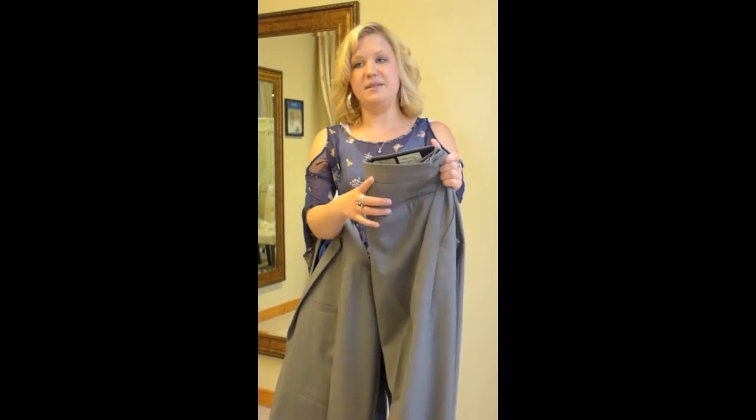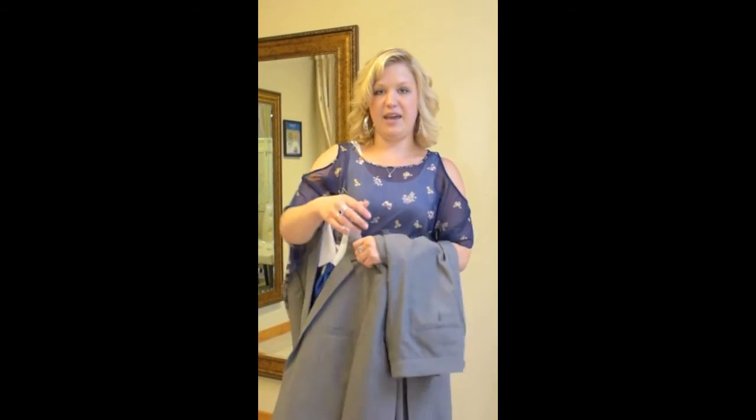Stop in and come see all the tuxes that we have. We can get any color for your Dylan suit. Cool — see you soon!